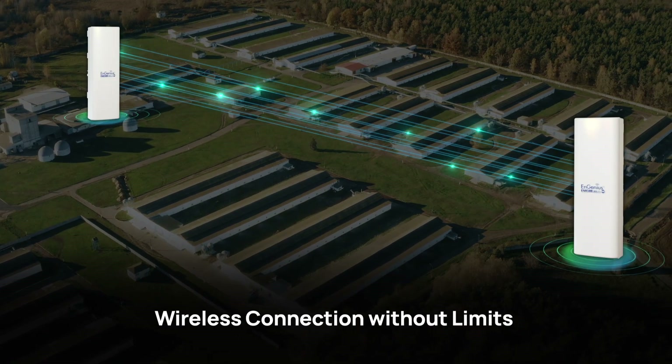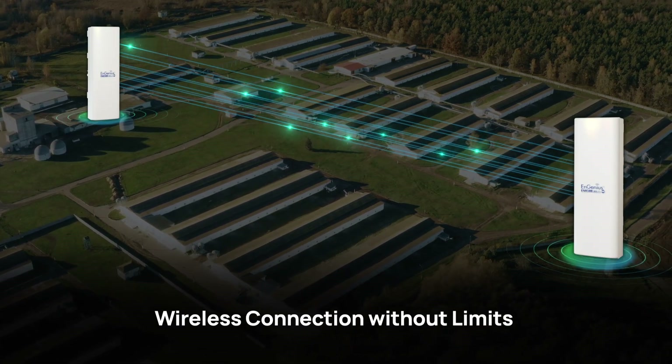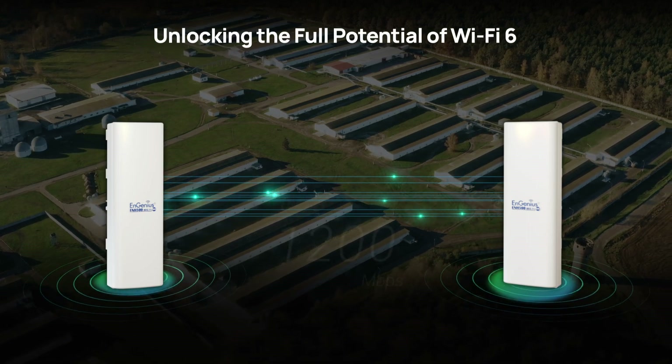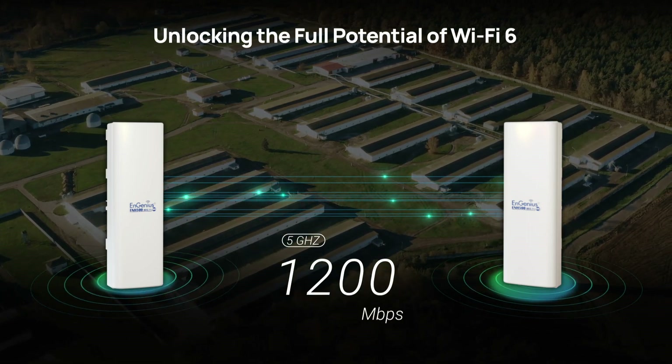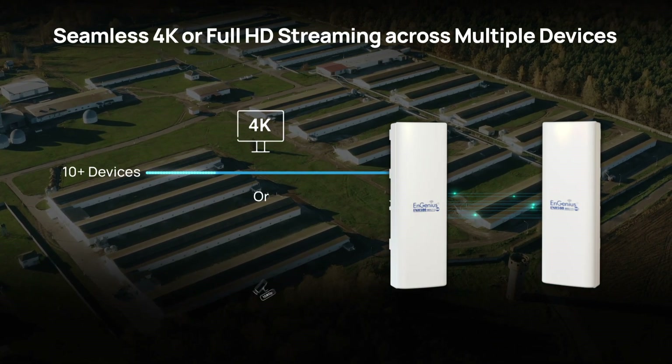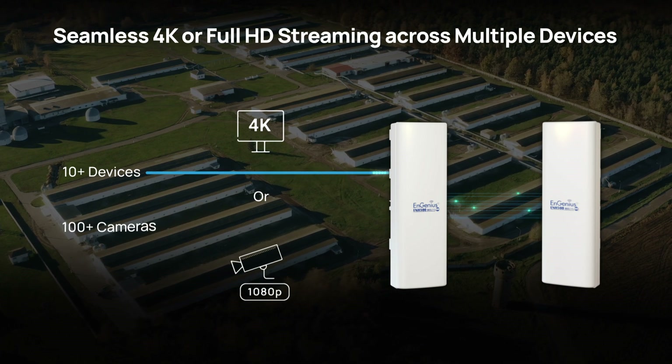Designed for high-speed, long-range outdoor point-to-point connectivity. Unlock Wi-Fi 6 performance with speeds up to 1,200 Mbps on 5 GHz, enabling 4K video streaming on more than 10 devices or 1080p video feeds on over 100 cameras.